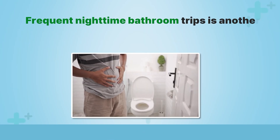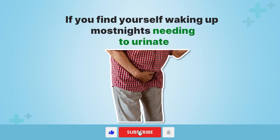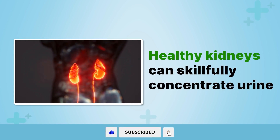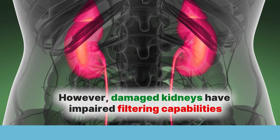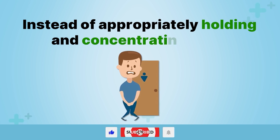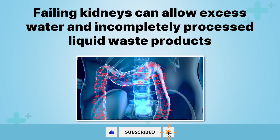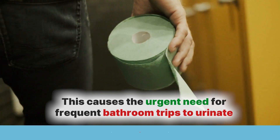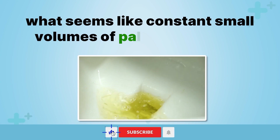Frequent nighttime bathroom trips is another sign that could indicate failing kidneys. If you find yourself waking up most nights needing to urinate, it could mean your kidneys are distressed. Healthy kidneys can skillfully concentrate urine so it's not necessary to pee small amounts around the clock. However, damaged kidneys have impaired filtering capabilities and struggle to process fluids correctly. Instead of appropriately holding and concentrating urine, failing kidneys can allow excess water and incompletely processed liquid waste to overflow into the bladder prematurely, causing the urgent need for frequent bathroom trips to urinate what seems like constant small volumes of pale, watery urine.